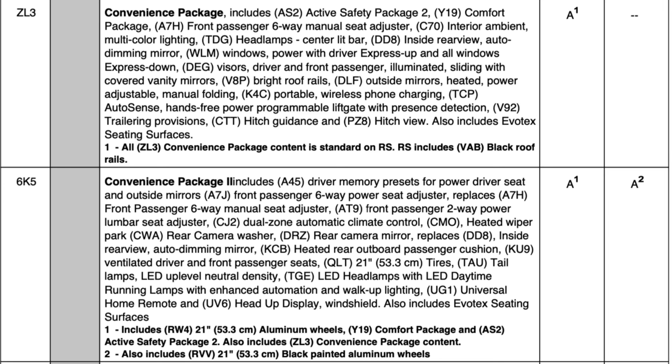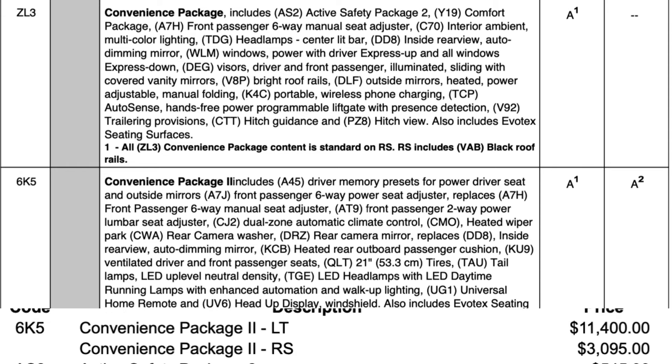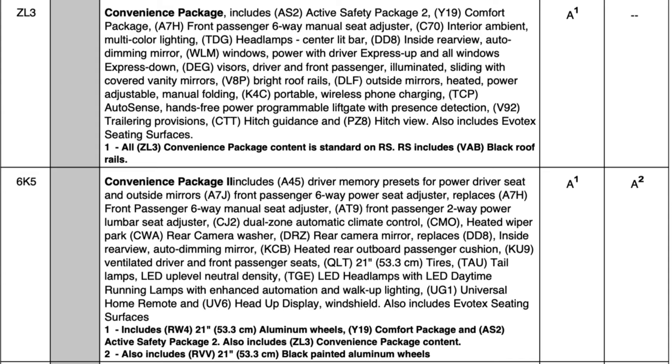Convenience Package 2 for the LT is $11,400 more than the base MSRP of $34,995, and that is the rough equivalent of a 3LT from 2024. This brings heated and cooled front seats, heated rear seats, nicer exterior LED lighting, evotex seating surfaces, and other upgrades — essentially the most fully loaded LT you can get outside of Active Safety Package 3, which adds Super Cruise functionality.